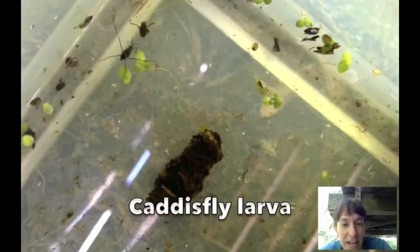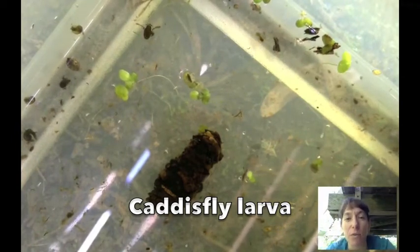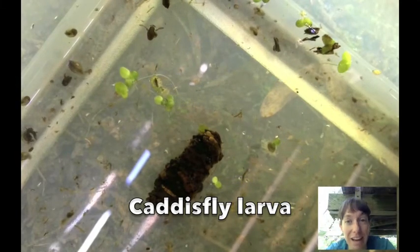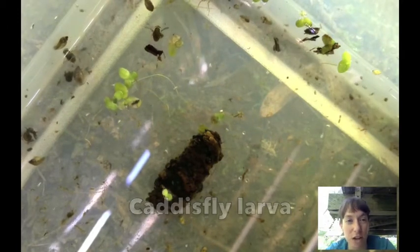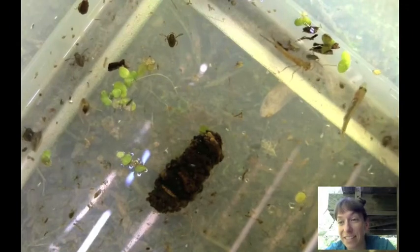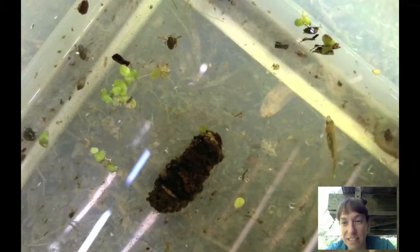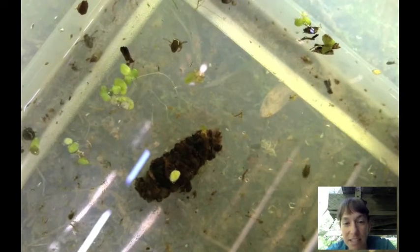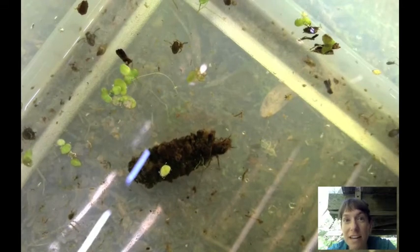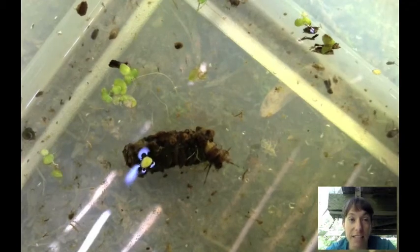Here's the caddisfly larva up close. You can see this one made its little shelter out of little sticks and things it found in the water. If we're lucky, it might start to poke its head out of its shell for us. There — you can see its little head poking out and its little legs. They are so well camouflaged you would never imagine that's a bug when you first see it.